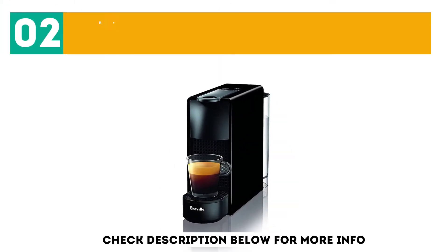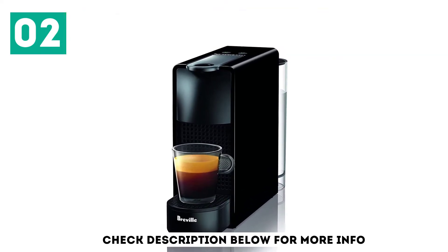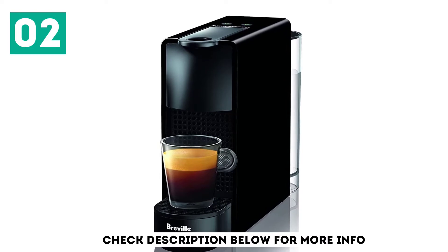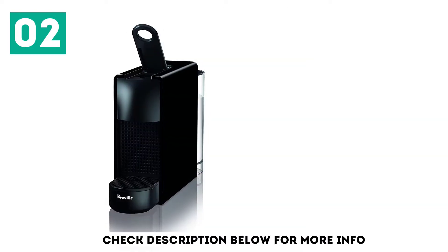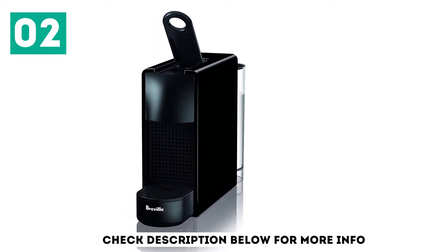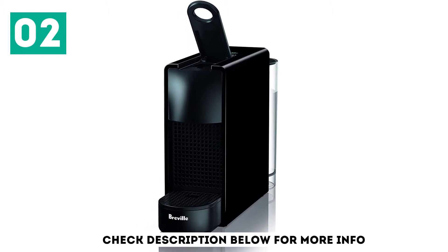At number 2: the Breville Nespresso Essenza Mini. Compared with the previous Nespresso machine model, the latest Essenza Mini is even smaller — now just over 3 inches wide. This tiny coffee machine will fit nicely in even the tightest of kitchens, dorm rooms, or office cubicles. It weighs in at only 5 pounds, making it easily transportable.